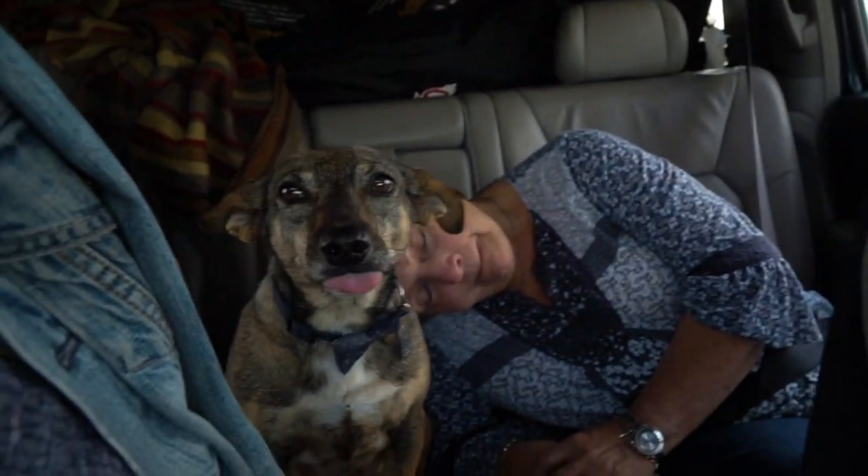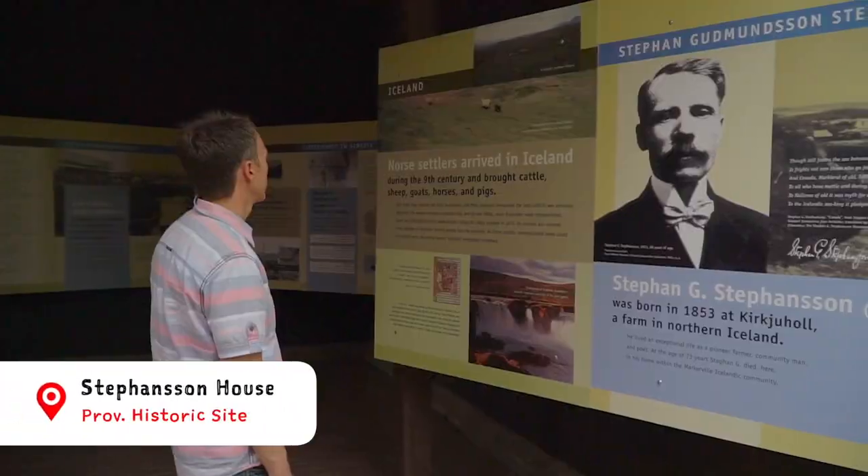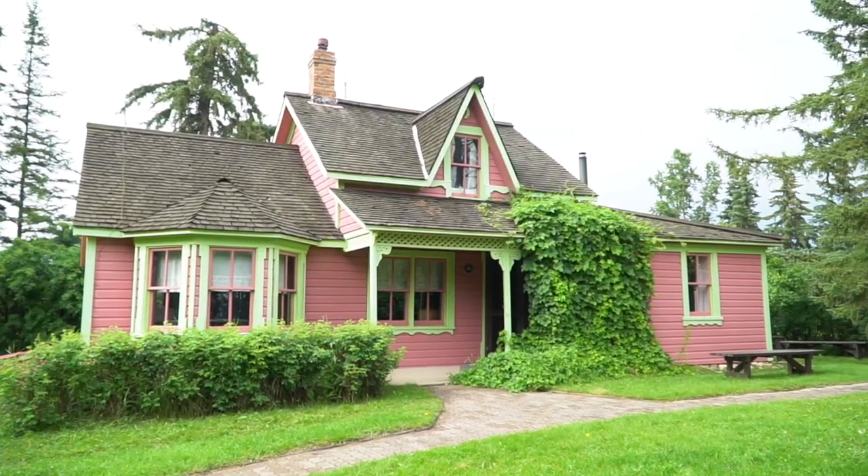We've brought the whole family with us — our little dog Maya, my mom and dad as well, so five of us. But before we go there, we're going to make another stop at a unique provincial historic site, which is also our first time. We just arrived at the Steffensen House, which is right behind us — this is the original house and we're going to go in and learn more about it.